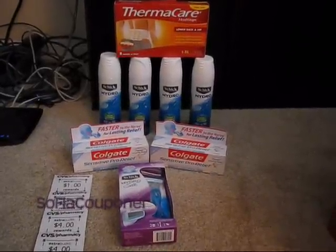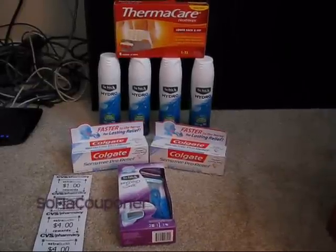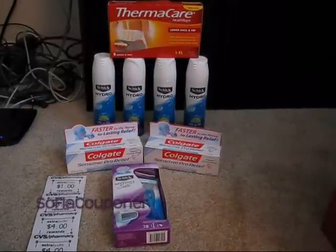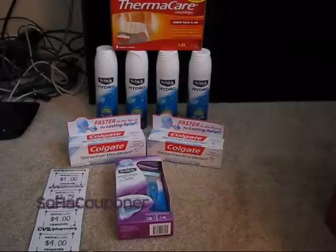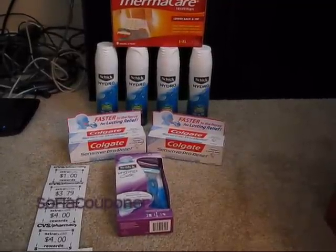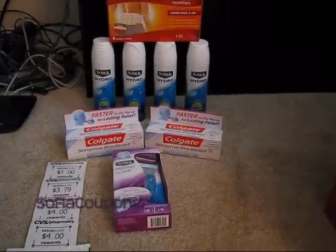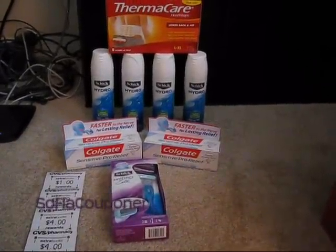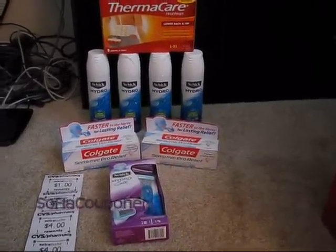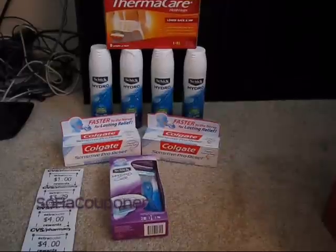This morning I left my home at about a quarter to six and I ran off to two of my 24-hour CVS stores. I was only going to go to one, but the first store I went to didn't have the Schick Hydro Silk. So the only thing I picked up there were the two Colgate toothpastes. I was also looking for the little Nescafe coffee stick packs because they're on sale for a dollar and I have coupons for those, but I couldn't find them at either store, which wasn't a big part of my planned transactions anyway.